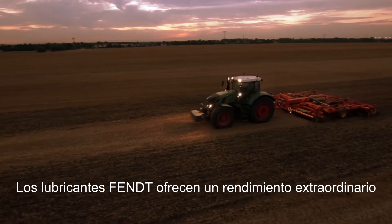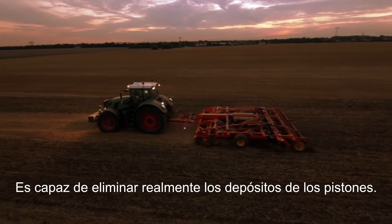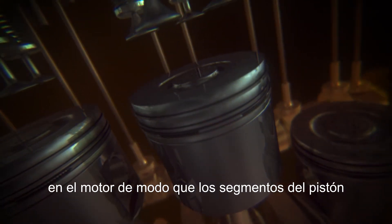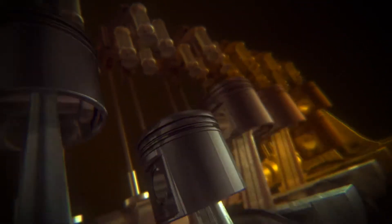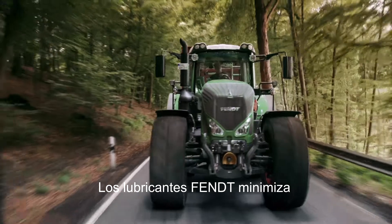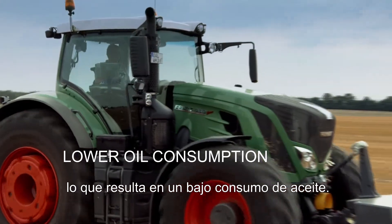Fendt lubricants provide superior performance in fighting piston deposits. They can also clean up existing deposits that may be in your engine, ensuring that the ring pack functions effectively, minimizing harmful piston deposits and resulting in lower oil consumption.